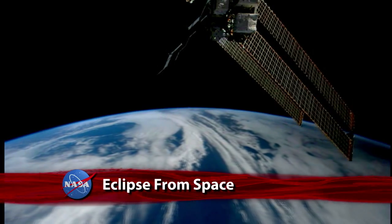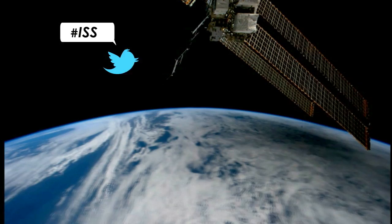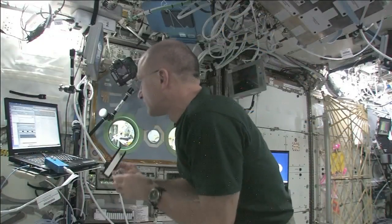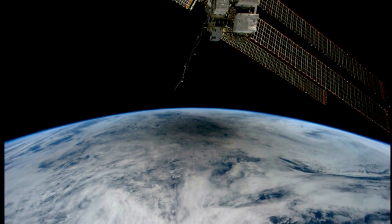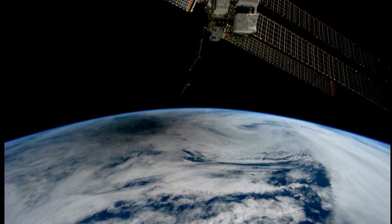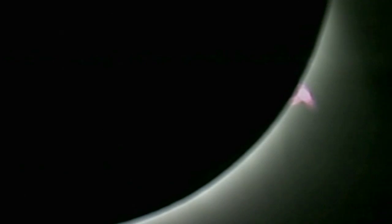Video taken from the International Space Station documents the May 20th Annular Solar Eclipse. While flying at about 240 statute miles above Earth, NASA astronaut Don Pettit captured the Moon's shadow being cast on the planet below as the Moon lined up between the Sun and the Earth. This was the first solar eclipse of 2012. The next one, a total eclipse, is scheduled to take place on November 13th.